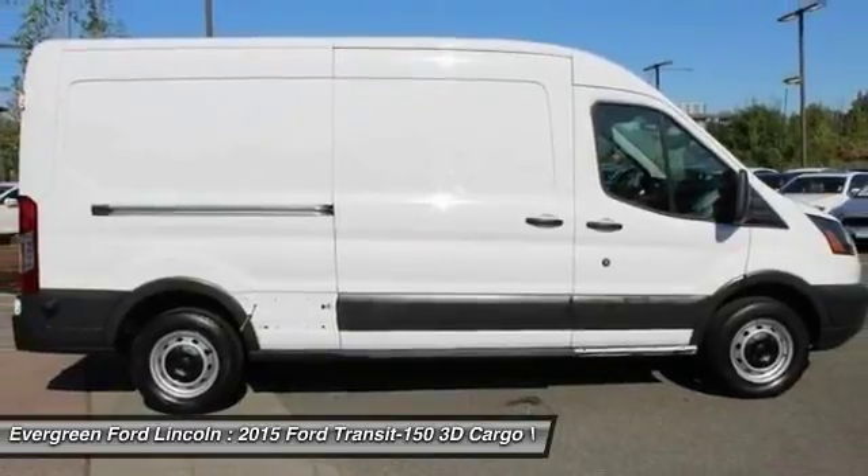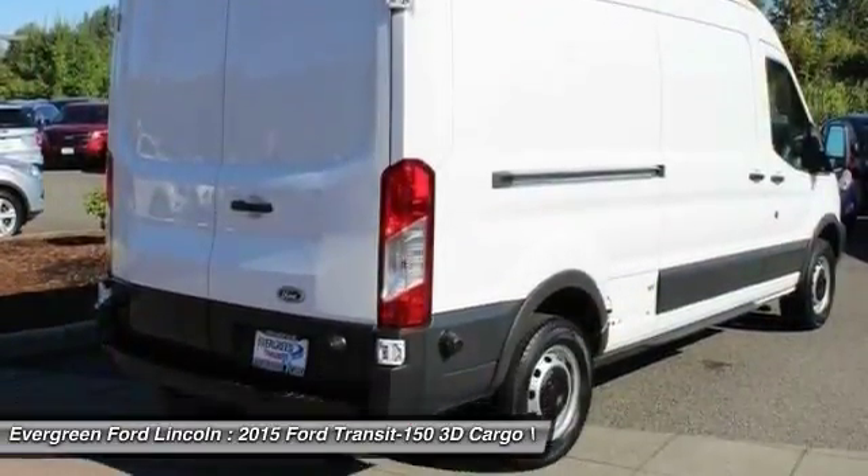Power windows, remote keyless entry, brake assist. Come take a test drive today.